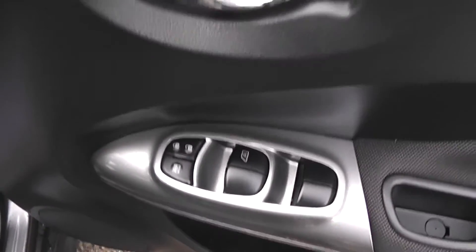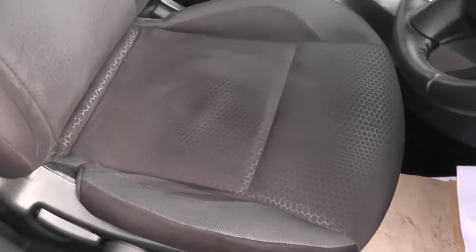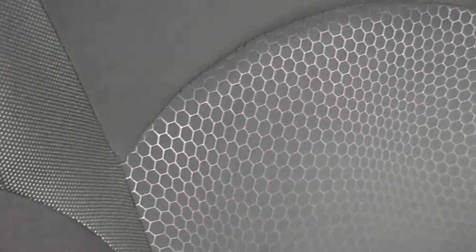Here you can see the seats are finished in all black with a central hexagon pattern and also finished off with black stitching.